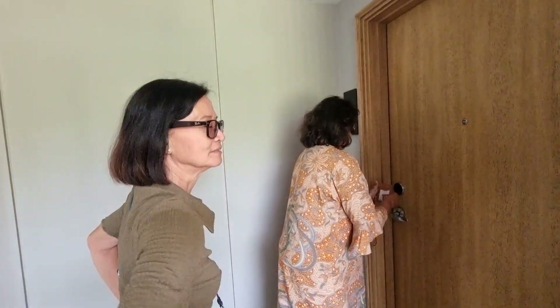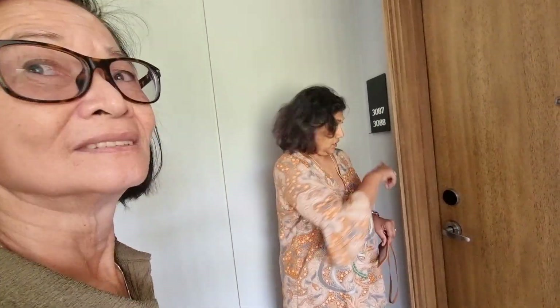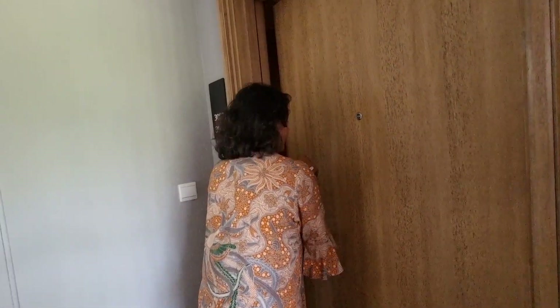We're at Marriott Vacation Club and we're going to see what is essentially a three-bedroom — a two-bedroom and a one-bedroom combined. It's like a separate unit; they call it a 'lock-off.' When you get the key, you have the key to both.